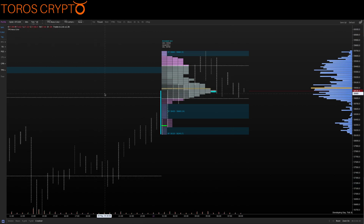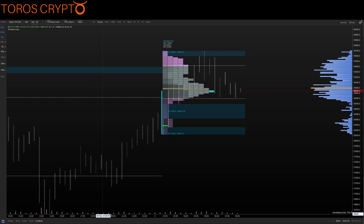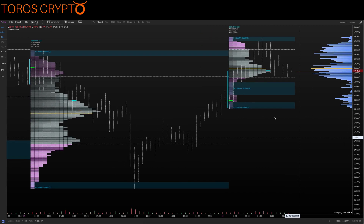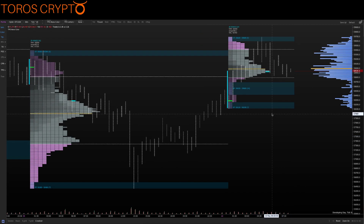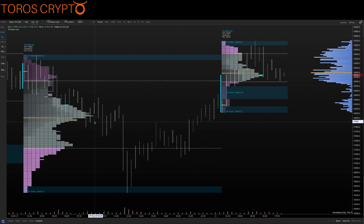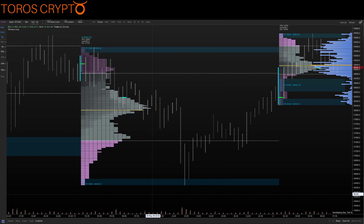On the TPO, the main trades we could get today are off this daily naked point of control that has formed at 58k. That adds confluence to that level if we were to get a move down into that area. That is our volume-based point of control coming in at 58k, and our time-based point of control coming in around 58,400 to 58,500. That zone - we all know that zone.